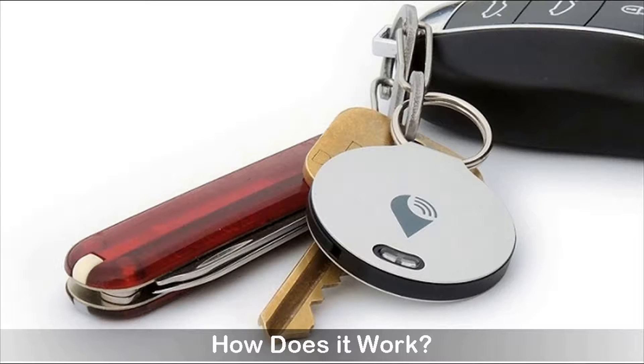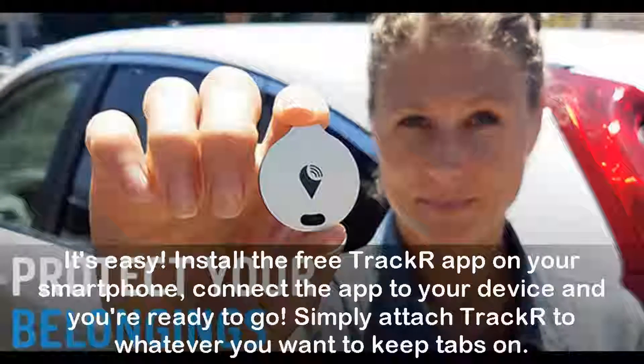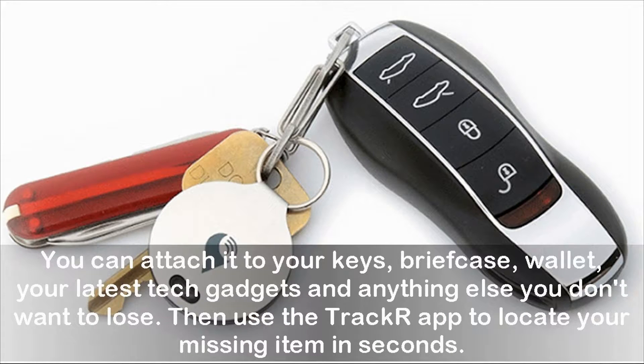How does it work? It's easy. Install the free TrackR app on your smartphone, connect the app to your device and you're ready to go. Simply attach TrackR to whatever you want to keep tabs on. The entire process of setting it up only takes 5 minutes or less. You can attach it to your keys, briefcase, wallet, your latest tech gadgets and anything else you don't want to lose. Then use the TrackR app to locate your missing item in seconds.